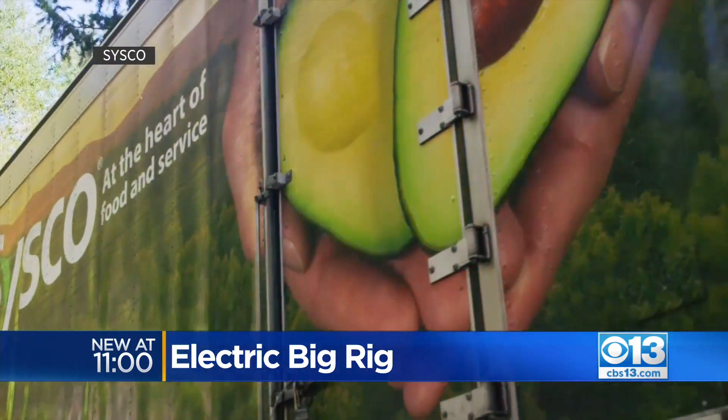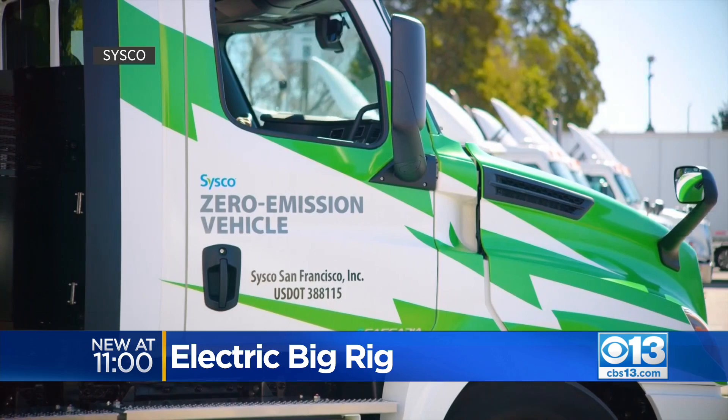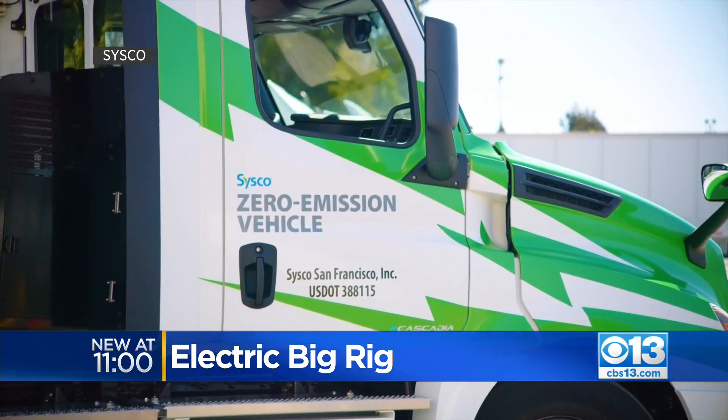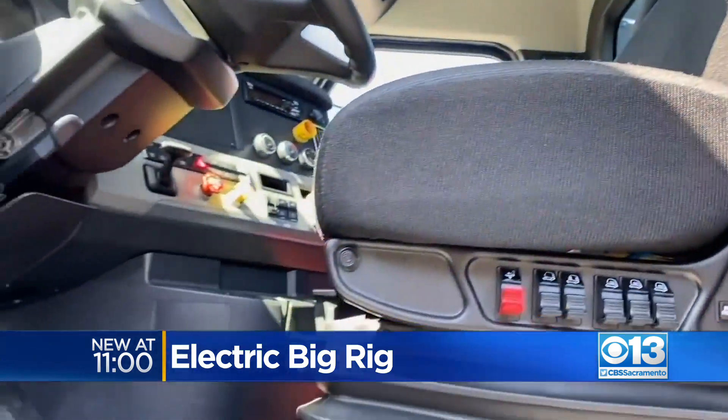You might recognize the name Sysco — it's often seen on the sides of big rigs and trucks, and they are the leading global food service distribution company. They gave these e-rigs a test drive. Our drivers had a chance to take the vehicle out on different routes — less than 100 miles, more than 100 miles — testing different opportunities. And they absolutely loved the vehicle. It performed brilliantly for them.